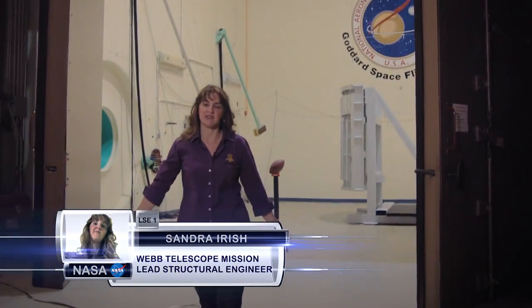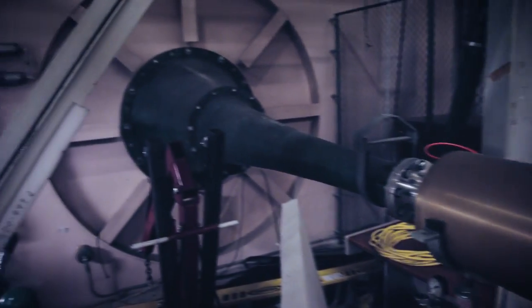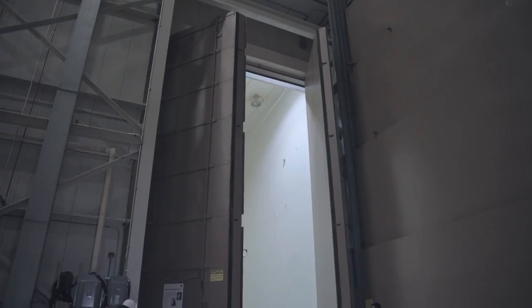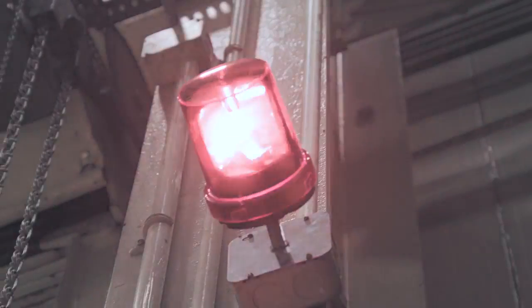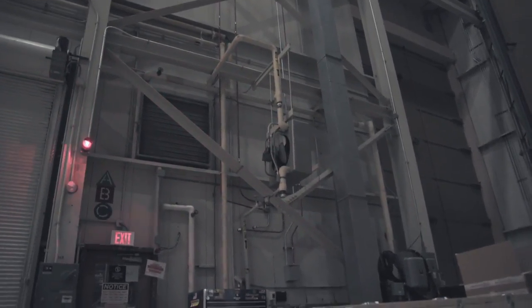We use this giant acoustic chamber and its very powerful sound system to mimic the sound pressures and frequencies we see on the Ariane 5 rocket during launch. Sound pressure waves can cause vibrations which may be very damaging. We test in this chamber to make sure the rocket noise won't break anything.